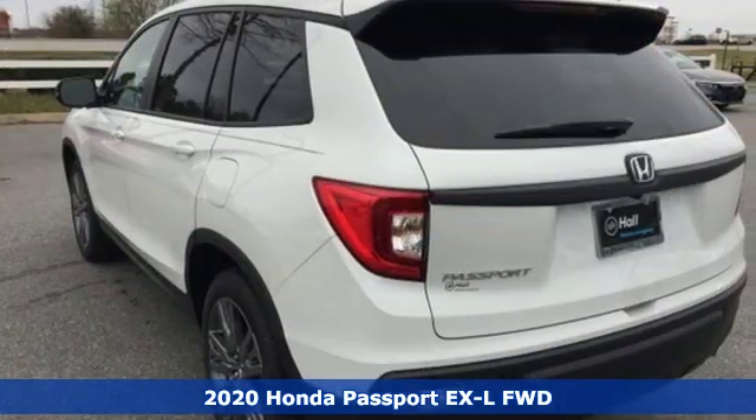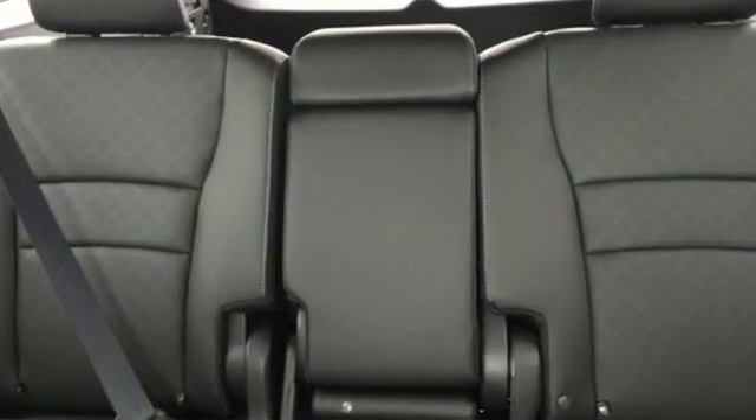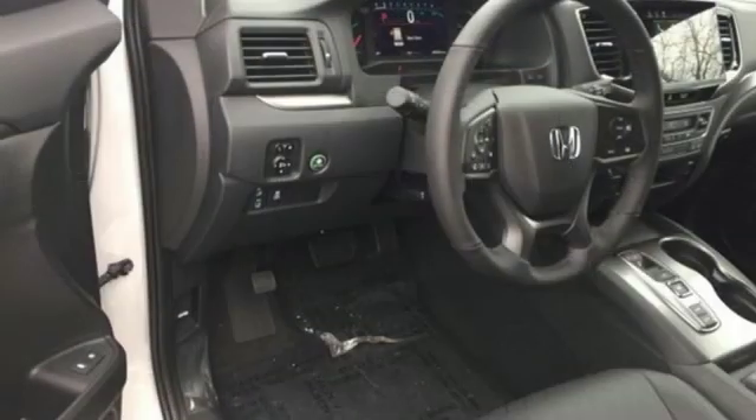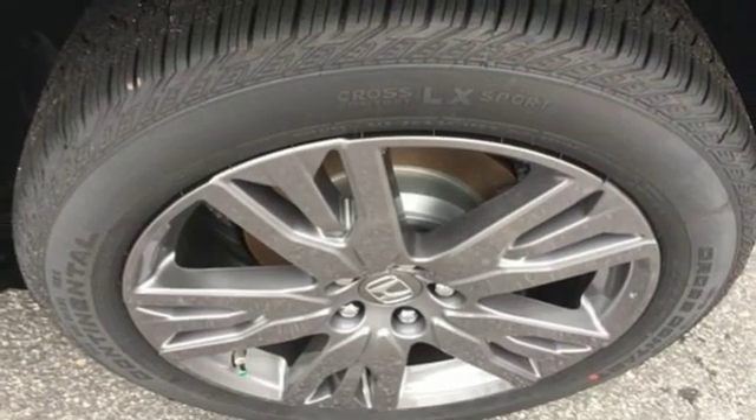And it comes with all the amenities you need: automatic transmission, front heated leather bucket seats, streaming audio, configurable instrument gauges, dual-zone climate control, and power tilt-down heated mirrors.